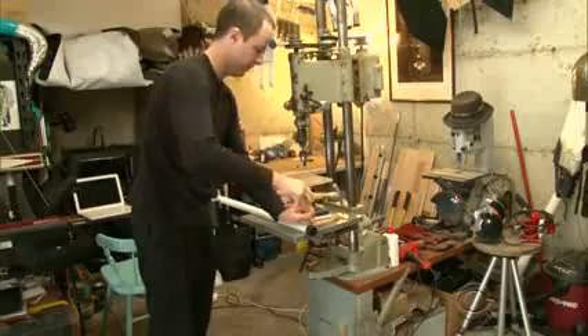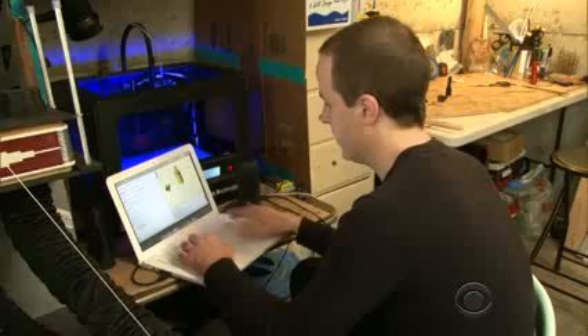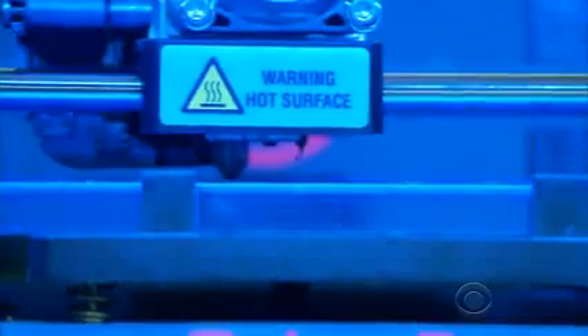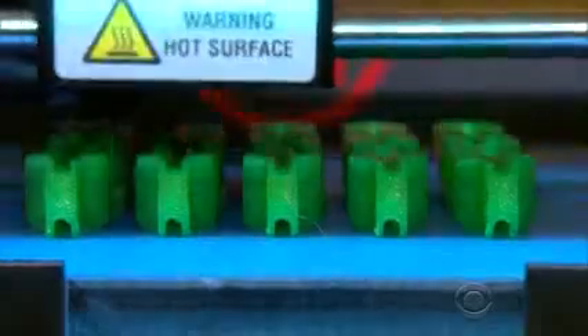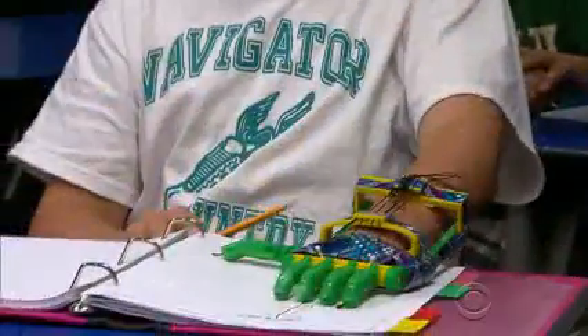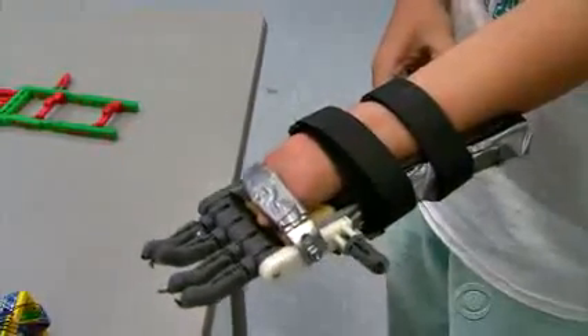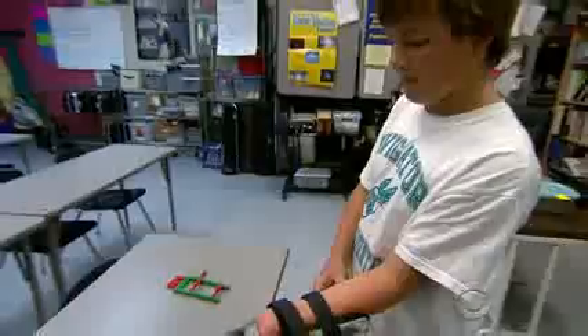What he found was an Internet video posted by Ivan Owen, an inventor in Washington State. 'I've always had this vision of people being able to build their own prosthetic device at home.' Owen and a collaborator in South Africa designed a hand that could be made by a three-dimensional printer. It's essentially like a hot glue gun — plastic feeds into it, the printer head gets really hot, liquefies the plastic, and then layer by layer creates an object. The design relies on wrist movement: downward motion creates cable tension that closes the fingers, while a move upward opens them.